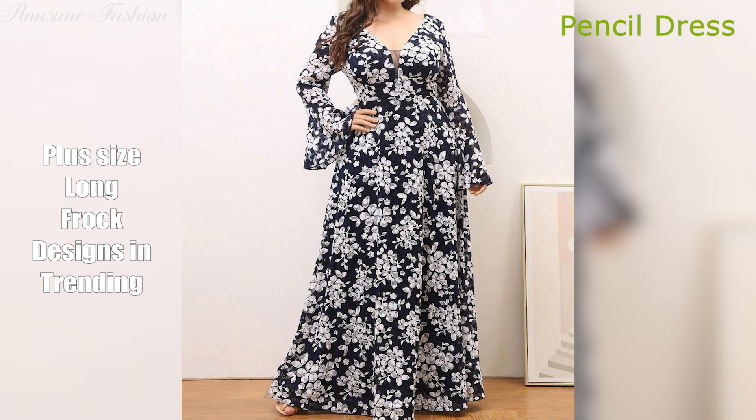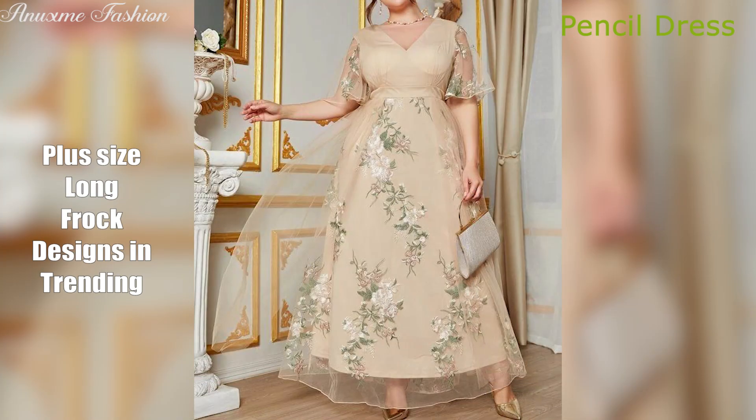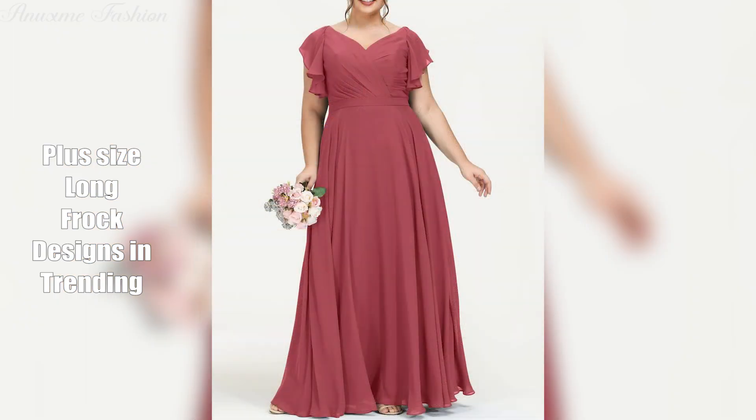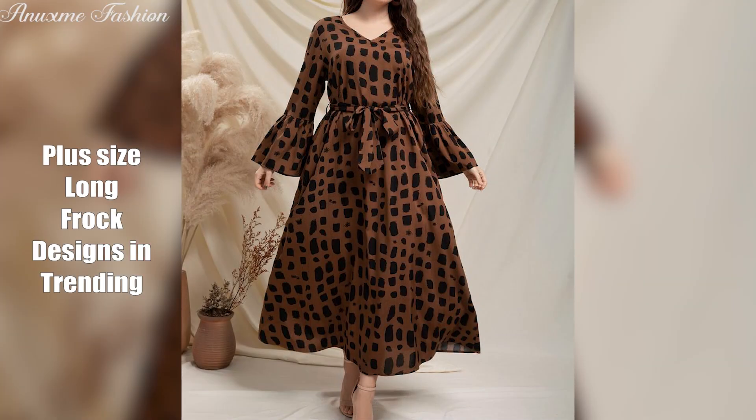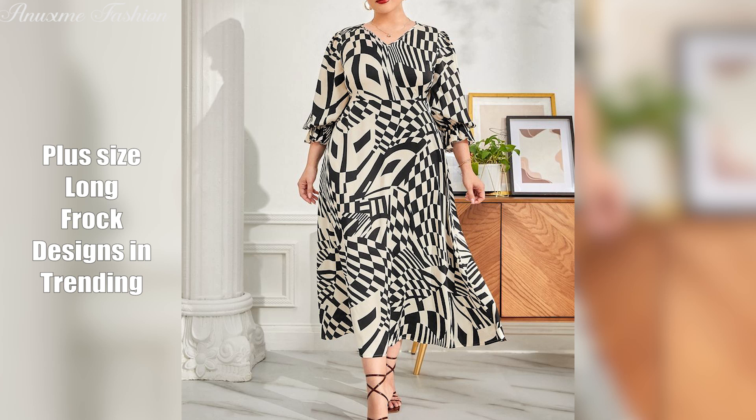All the models come together on the runway in a variety of glamorous long dresses, showcasing the diversity and styles of plus size fashion. This is just a suggestion, and the specific looks could be tailored to the vision of the designer or retailer. Hopefully it gives you a taste of the possibilities for a stunning fashion show featuring long dresses for plus size women.